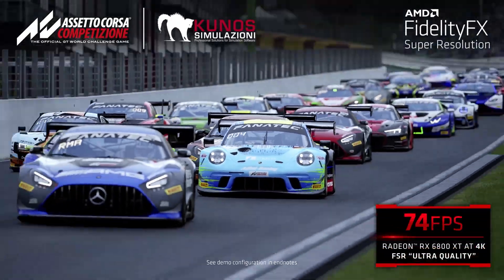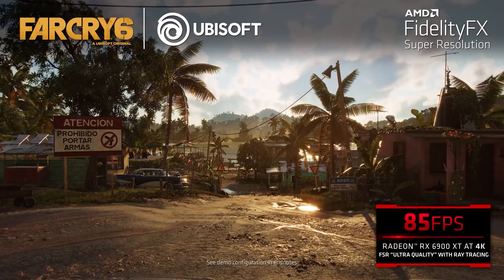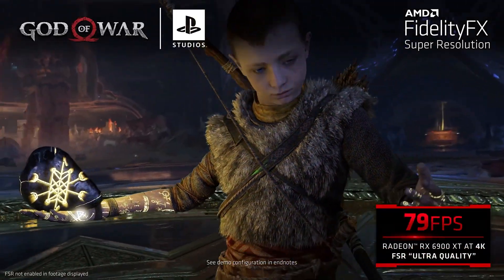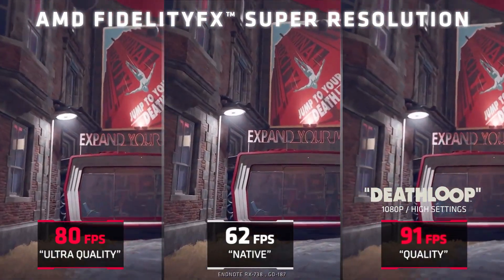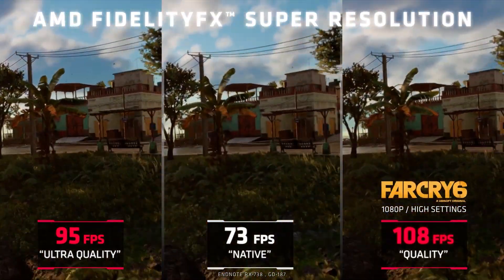Then there's AMD FidelityFX, an advanced upscaling rendering technique that increases frame rates in games. FidelityFX allows you to ramp up the resolution to enjoy higher quality graphics without sacrificing performance. It supports over 70 games with more being added all the time, and there are several FidelityFX modes to choose from, allowing you to strike the perfect balance between quality and performance.